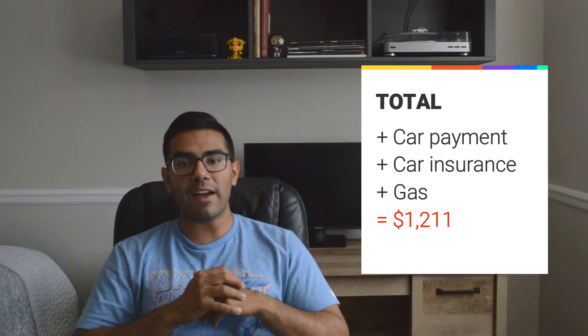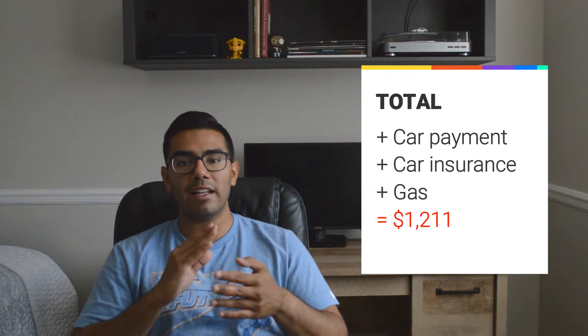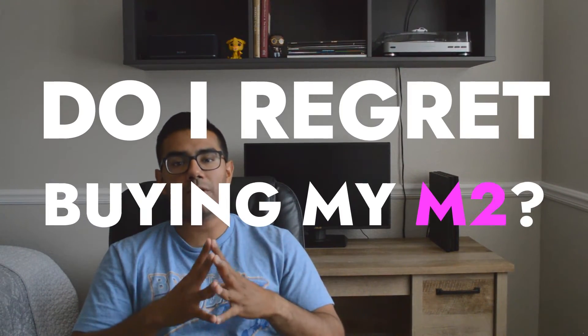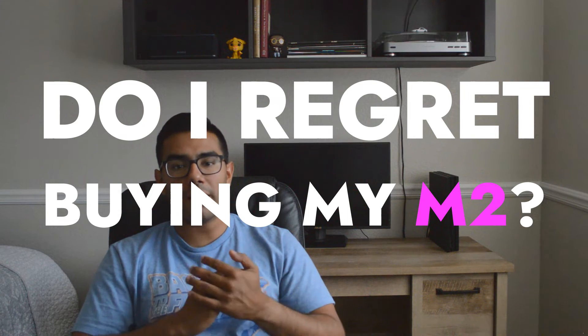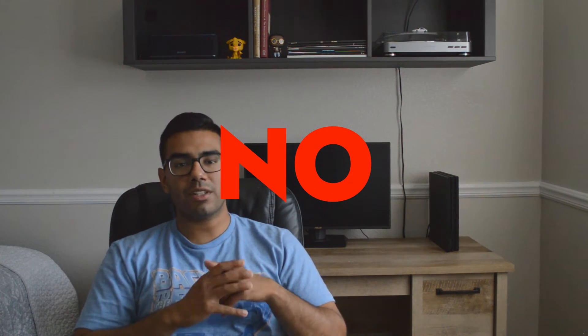I didn't include maintenance — of course these cars will need maintenance eventually — but for the two years I've had it, I have not had to pay anything in maintenance besides oil. No other problems at all. So, do I regret buying this car and paying $1,200 every single month? The answer is no. I absolutely love this car and it makes me happy every single time I'm behind the wheel.